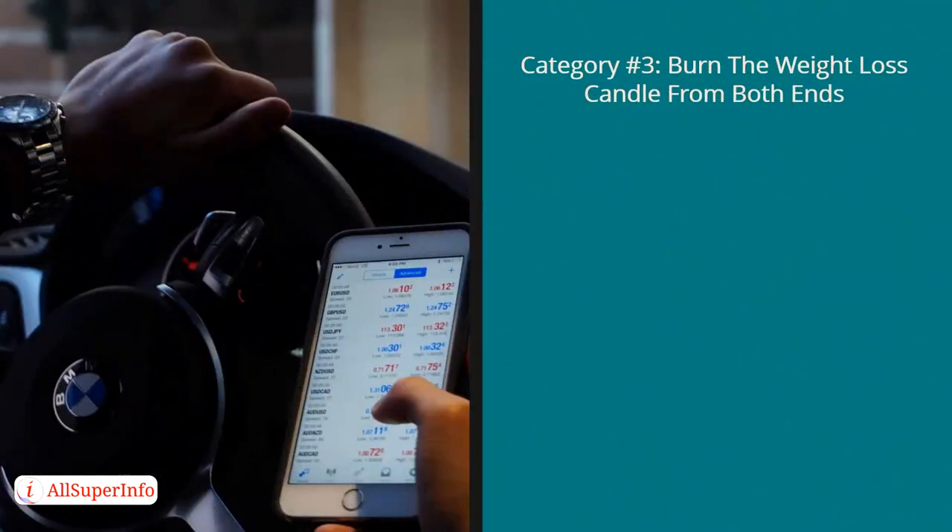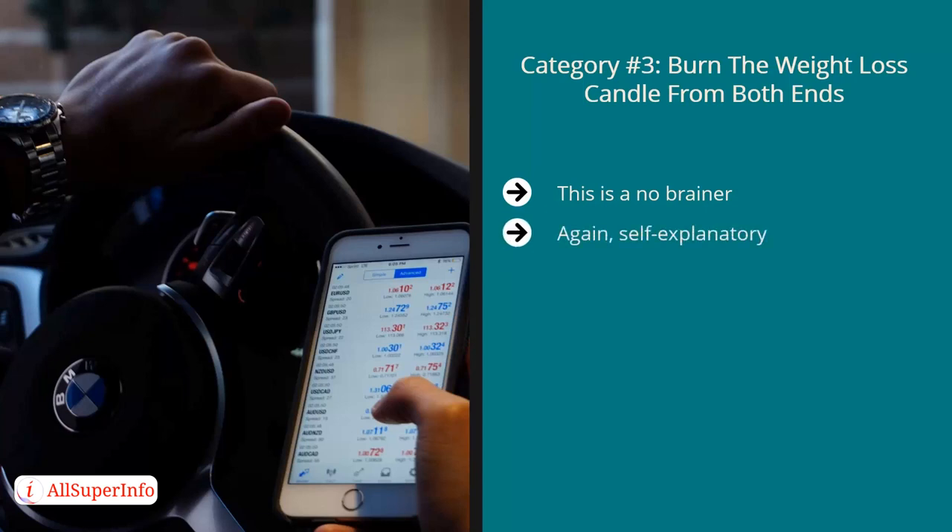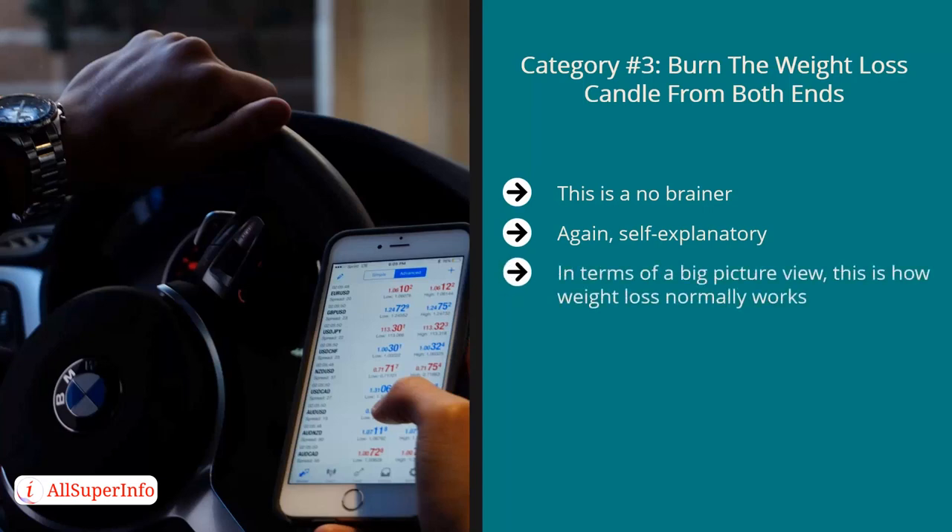Category number three: burn the weight loss candle from both ends. This is a no-brainer. Since you can lose weight by eating fewer calories while burning the same energy, or by eating the same while burning more, why not do both? That's the third option — self-explanatory. This is how weight loss normally works in terms of the big picture: it's all about calories in, calories out.